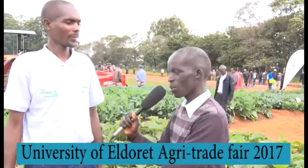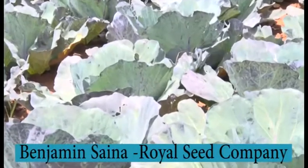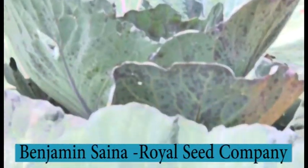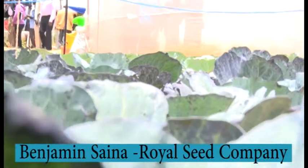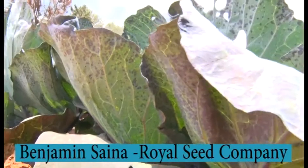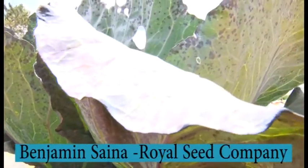What's unique about your cabbages? Our brands are quality because they don't burst and you can store them for a longer period. They can stay in the farm for a longer period. At the same time when you go to the market they don't get rotten, so the farmer can be able to sell within that time while still looking for market.